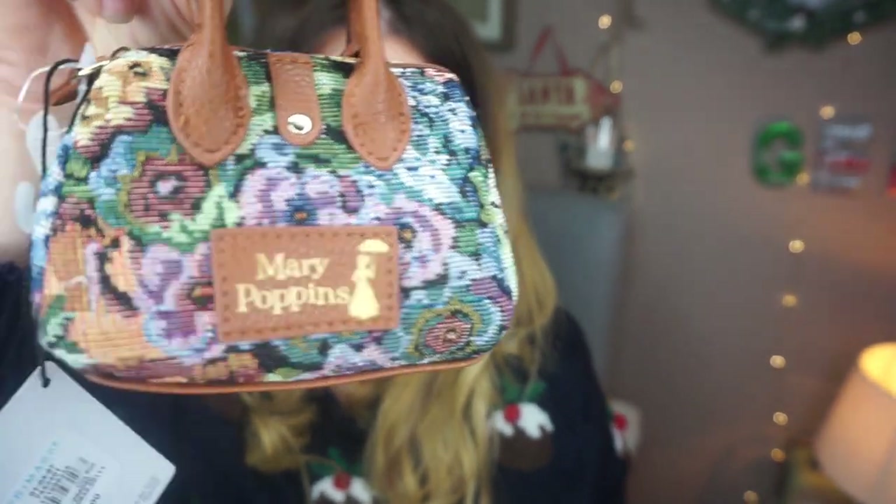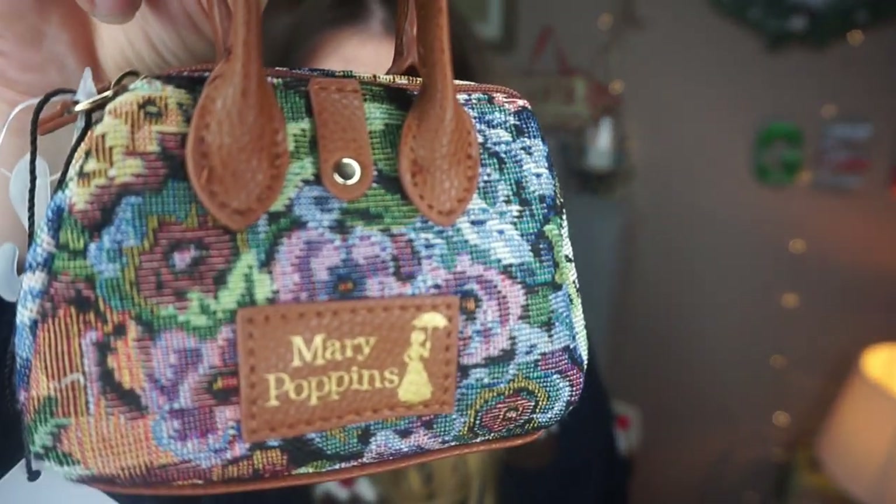I've got one of these myself and I've got a couple for various people — it's just a little coin purse and it looks like Mary Poppins's carpet bag. These are five pounds and I've been using mine for a while now. It's really quite handy — you can fit quite a lot of stuff in there. Five pounds, I think that makes a lovely little gift, especially for someone who likes Mary Poppins.